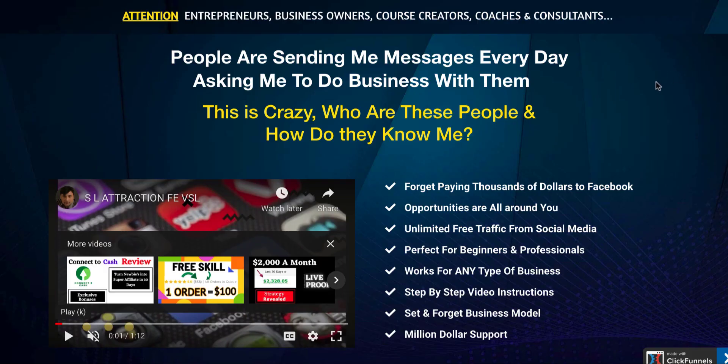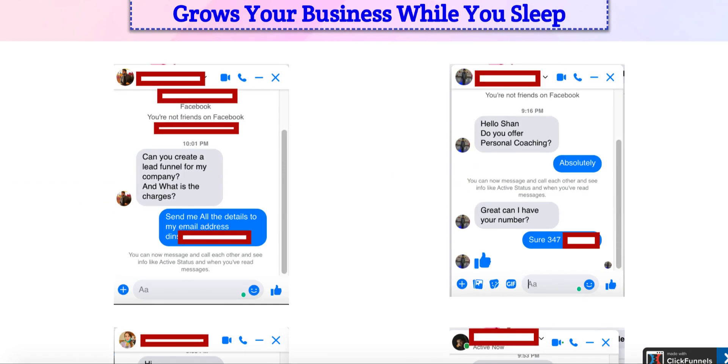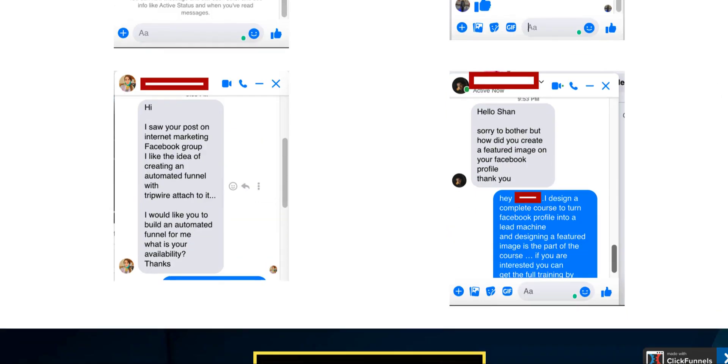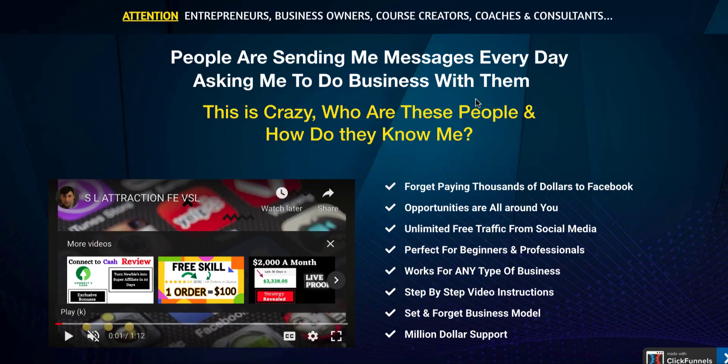Product number two is Social Lead Attraction — this is all about making money on Facebook, how to optimize your Facebook profile and start making money. This is another one of my products still in the market doing very well. Sign up for the affiliate link and I will personally approve you for all these products.